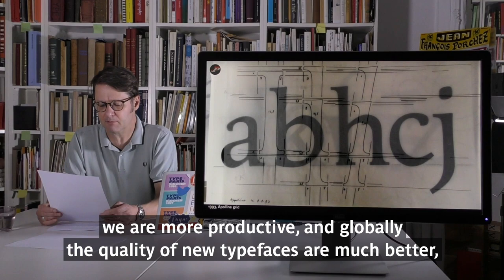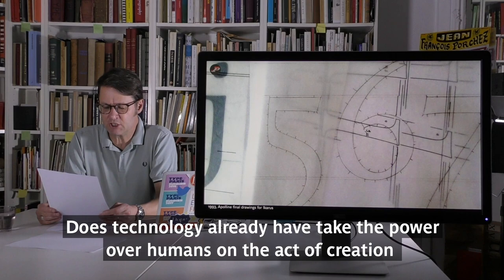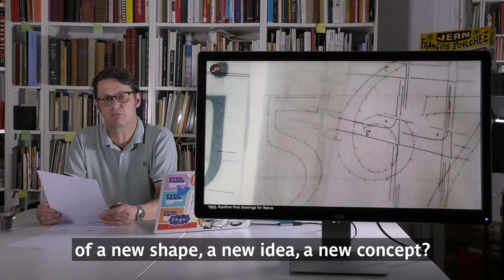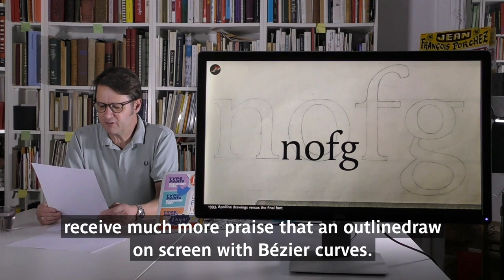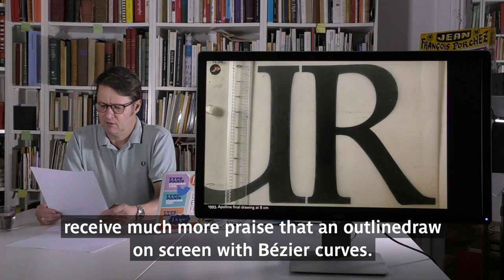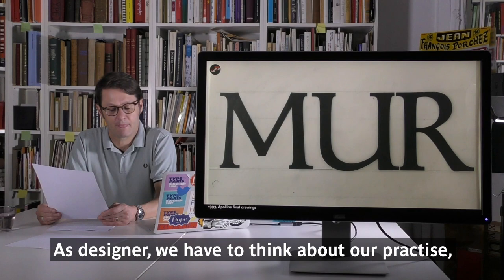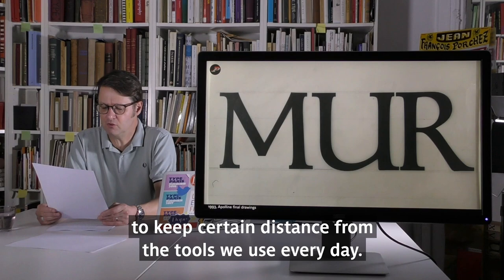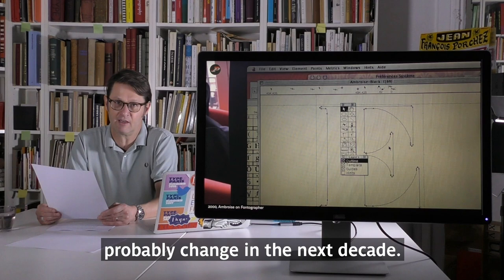Today we easily can change our mind about details. We are more productive and globally the quality of new typefaces is much better, fully complete. But I'm not sure if those pieces of design appearing on screen still belong to our minds. These technologies have already taken power over humans in the act of creating a new shape, a new idea, a new concept. On Instagram, anything that looks drawn on tangible paper or on the wall receives much more praise than an outline drawn on screen with basic curves. There is something more profound happening that we are not able to perfectly grasp today. As designers, we have to think about our practice and keep a certain distance from the tools we use every day.